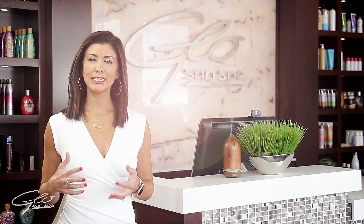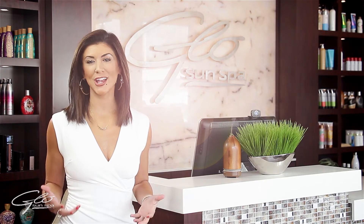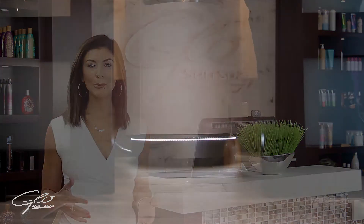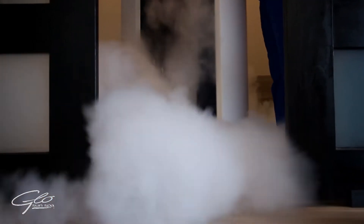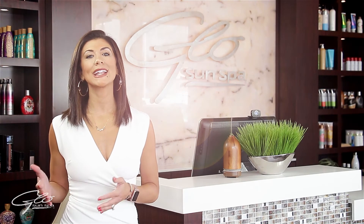Cryotherapy is a fast and healthy process that accelerates the body's natural recovery while improving overall well-being and energizing the body. Cryotherapy is a complete dry, non-invasive, hypercooling process that lowers a person's skin temperature to 30 degrees Fahrenheit during a session of up to 180 seconds.